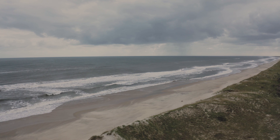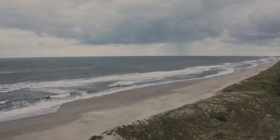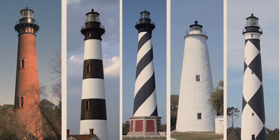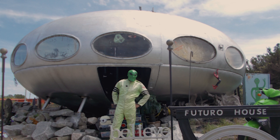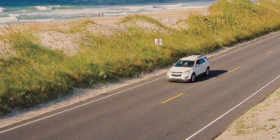The Outer Banks is a 200-mile chain of barrier beaches, islands, lighthouses, at least one lost colony, and one spaceship, all connected by a narrow road protected by sand dunes.